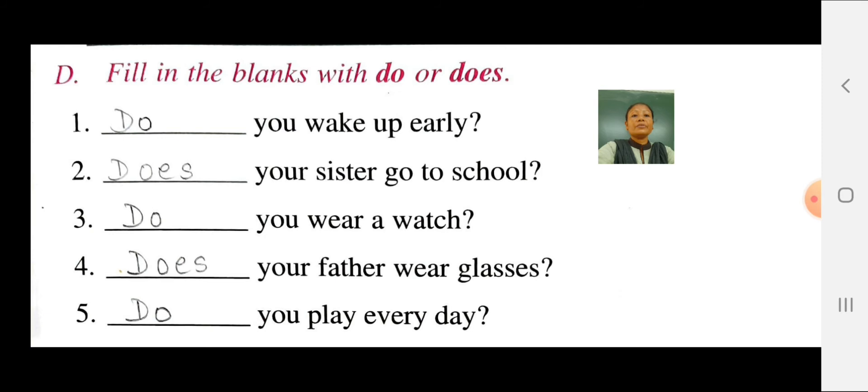Question 1: Does you wake up early? In the blank you have to write do. Do you wake up early? Question 2: Does your sister go to school? In the blank you have to write does.